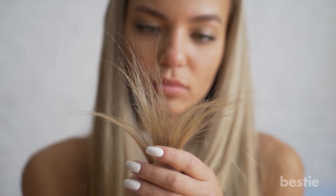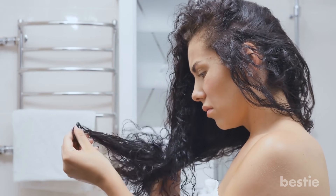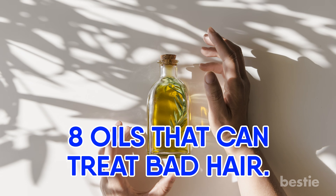Hey there, viewers! Are you sick of seeing your hair in such poor condition? I've been walking around feeling like there's a mop on top of my head. If you're looking for a simple solution, we've got some great news. Let's talk about 8 oils that can treat bad hair.